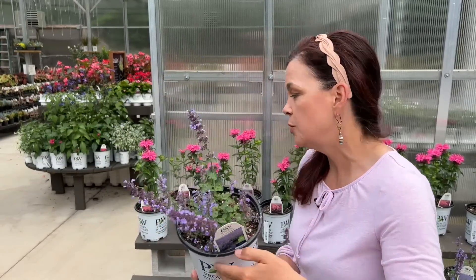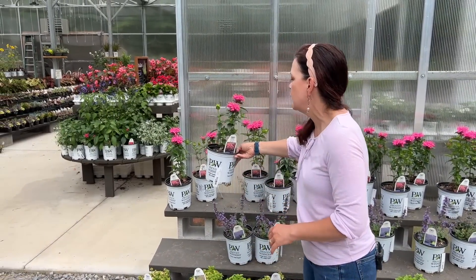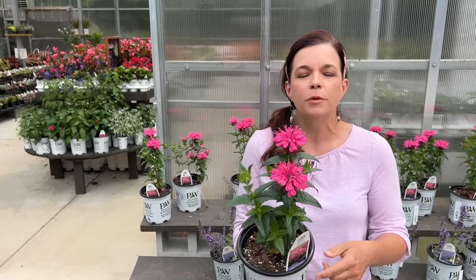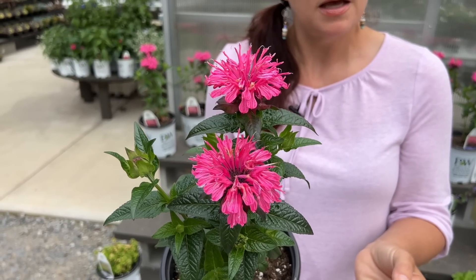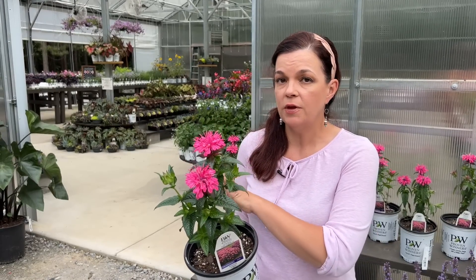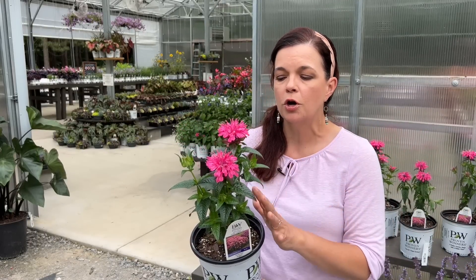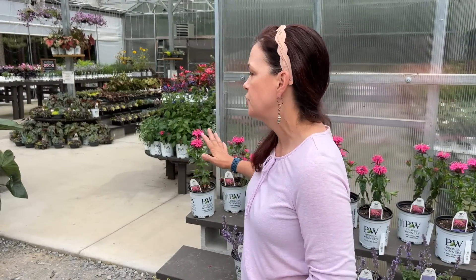Then we have the Monarda — the bee balm. This is Upscale Pink Chenille and it is blooming right now — a beautiful really electric pink color. Spacing is 18 inches, about two feet tall, so very manageable for the middle or back of the bed. Hardy in zones four to eight. These Monardas are not invasive — they won't send runners out and pop up all over the garden. Your mound gets bigger but they don't take over your entire garden. Monardas come in a very wide range of colors.